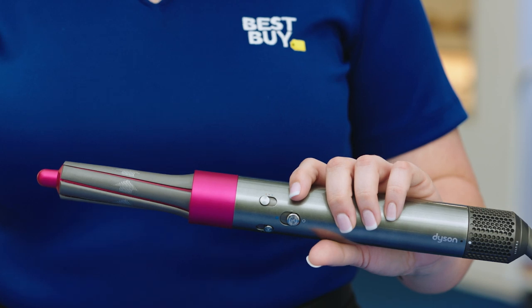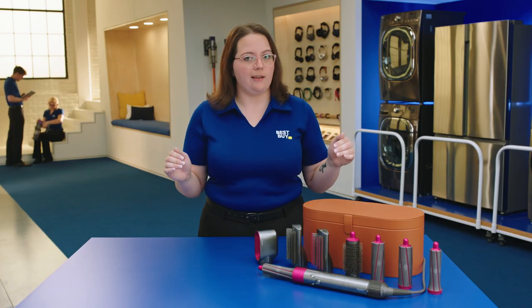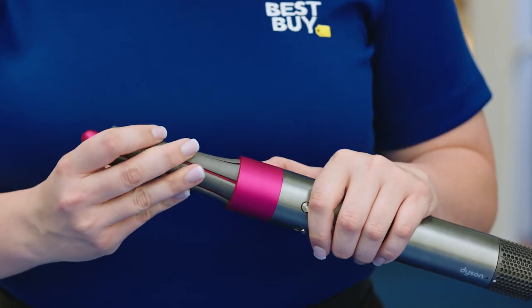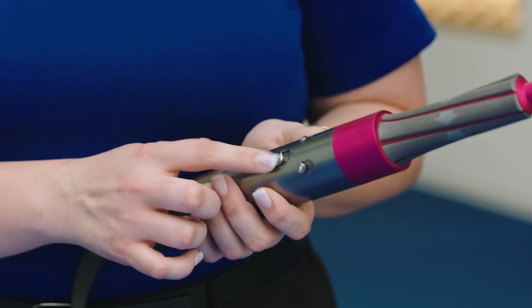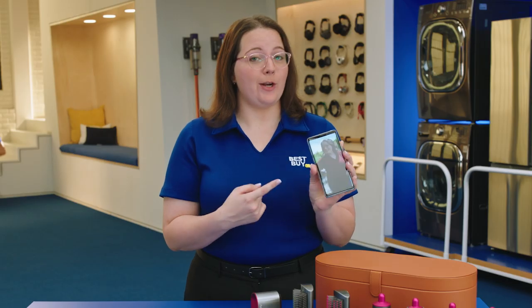This is the Airwrap Complete, which has completely changed my life. This curls, waves, smooths, and dries, all without extreme heat. For someone like me with no hair talent at all, this is a lifesaver. I got my hairs did.